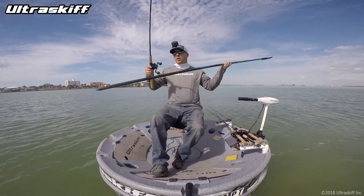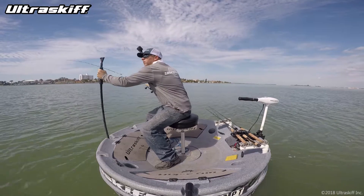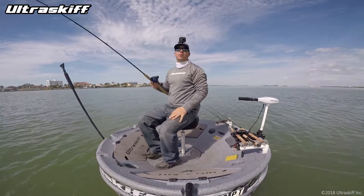We're going to whip out the anchor pole now, which is going to help our fishing — not just staying in one spot, but also on the hook sets.